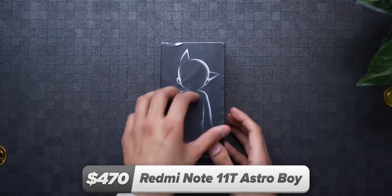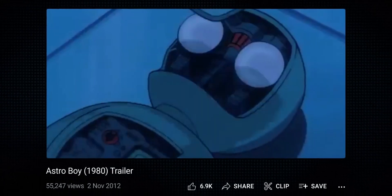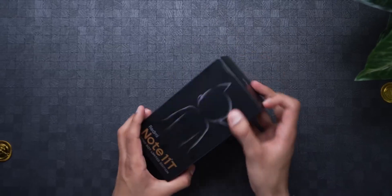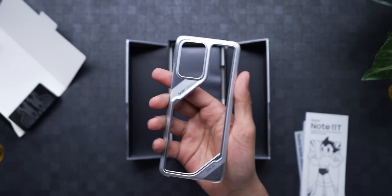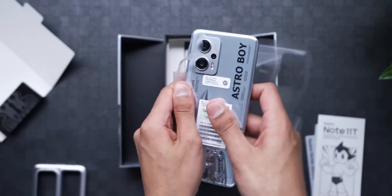Now stepping things up to $470, we have the Astro Boy phone. It's based on a Japanese anime about a boy who gets killed and then is brought back to life as a robot — kind of dark, but a cool premise. Pretty ordinary sized package: we take the outer sleeve off and we've got an upper box which has a selection of sticker packs and a pretty skimpy but strong-feeling case. Then the phone itself.